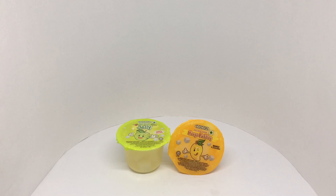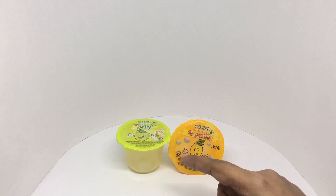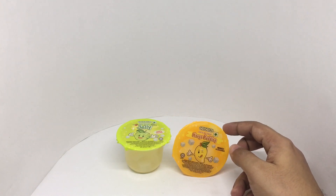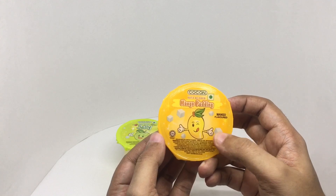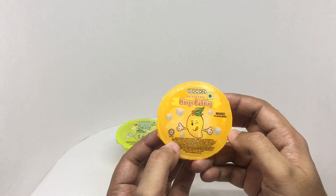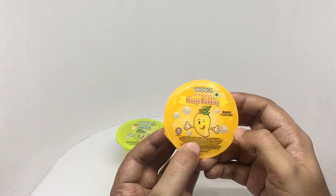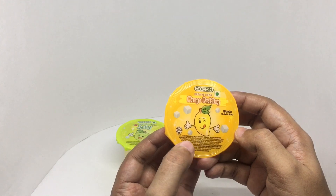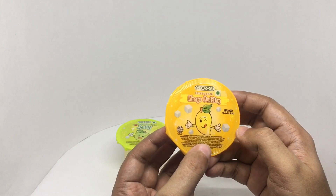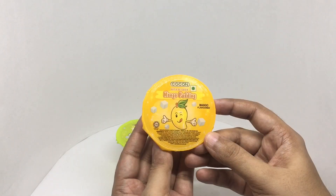Let's take a look at these coconut treats — we got a mango pudding and a green apple jelly. Each of these costs around 24 rupees or 35 cents or so. This has natati cocoa pieces in it, which is a coconut jelly — vegetarian product. Ingredients are water, sugar, natati cocoa, milk, acetate acid, fruit juice extract, milk powder, carrageenan, citric acid, acidity regulators, artificial flavors and coloring. This is manufactured in Malaysia, so let's taste it.